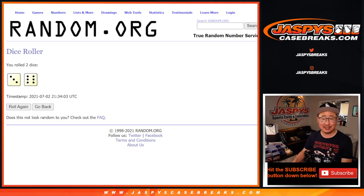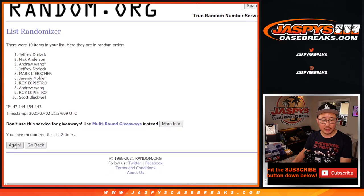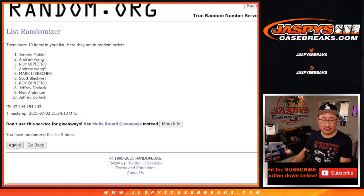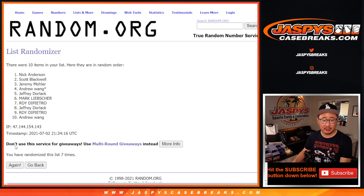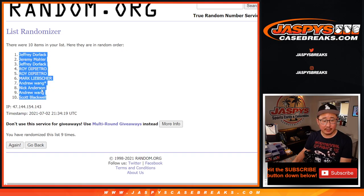3 and a 6, 9 times for names and numbers. 1, 2, 3, 4, 5, 6, 7, 8, and 9th and final time. Got Jeff down to Scott.